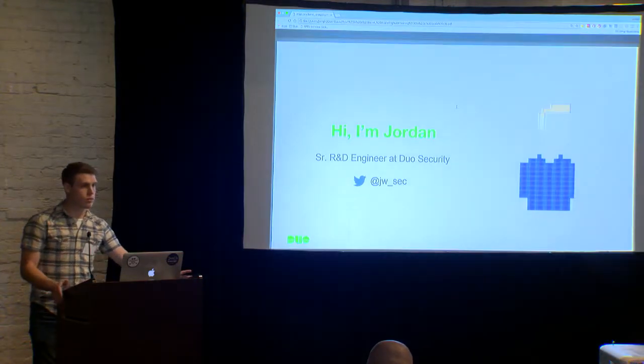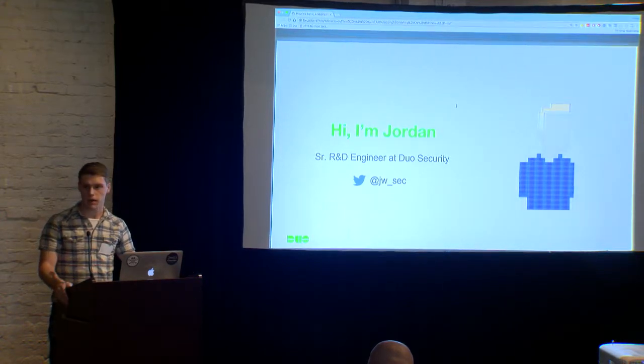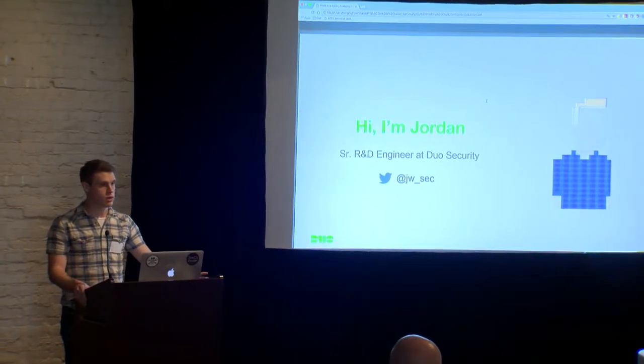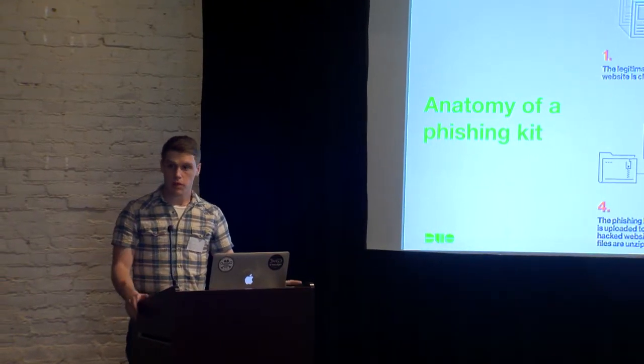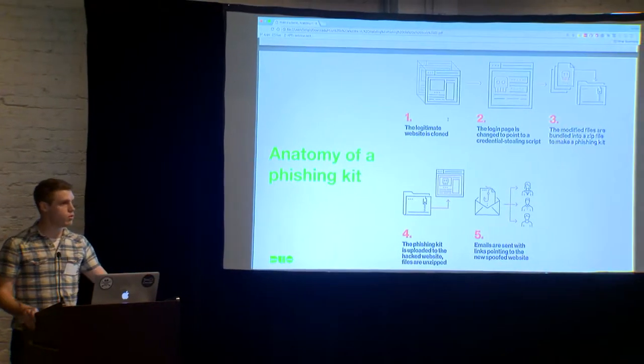One thing I like about 20-minute talks is that it gives me an excuse to make a very quick introduction. My name is Jordan. I'm working in R&D at Duo Security, specifically for the Duo Labs team. I've done security stuff and specifically phishing stuff for quite some time. The other thing I like about a 20-minute talk is that it allows us to jump right in, and that's what we're going to do today.